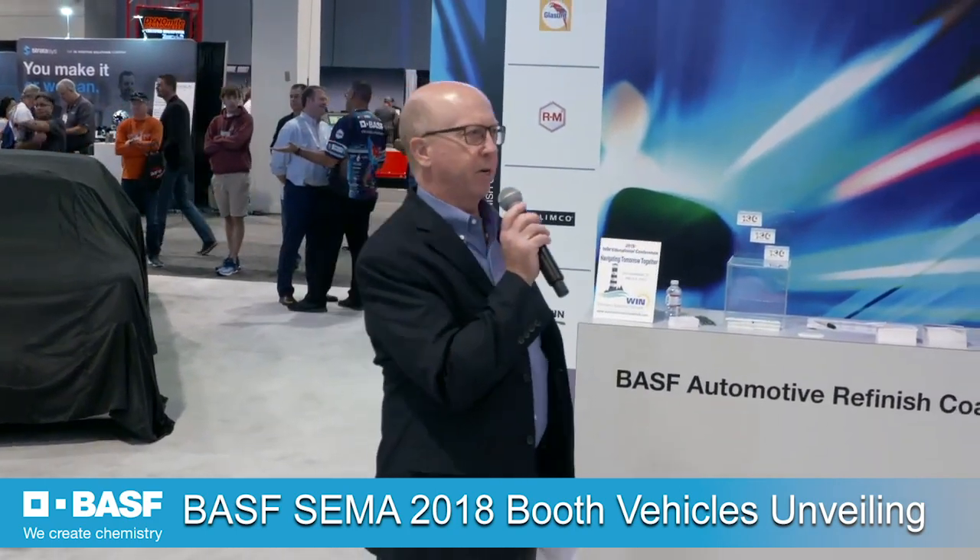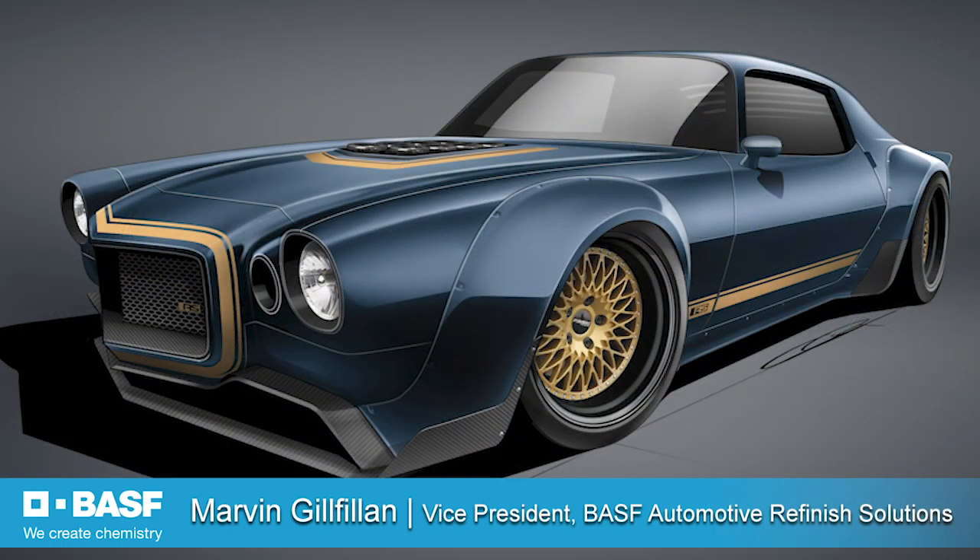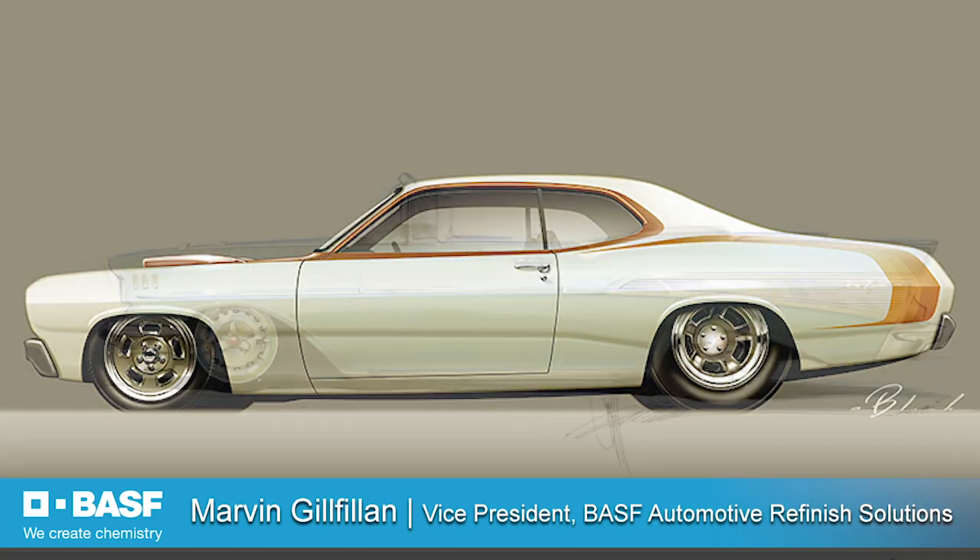I'd like to welcome everybody to the unveiling of four fabulous cars this year, all painted with BASF paint. BASF is the number one automotive chemical supplier in the world, so we know automotive and how to put coatings on automotive. We're a leader in the OEM market and a leader in the refinish market. We've got four fantastic cars here that we're going to be talking about.